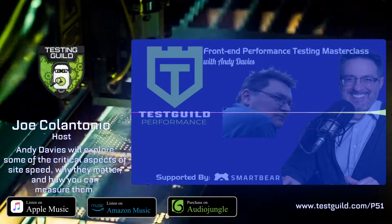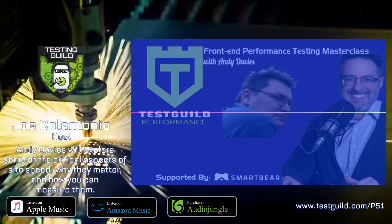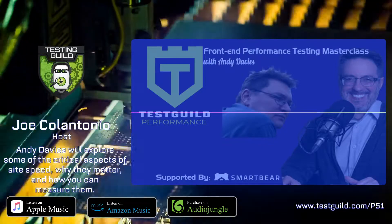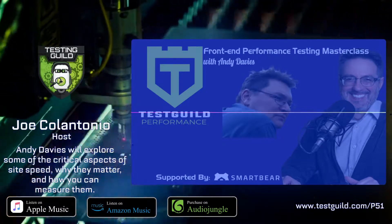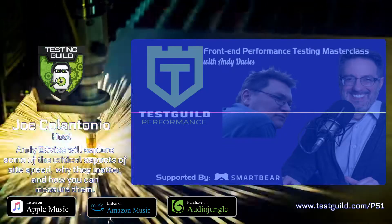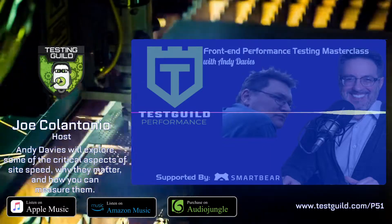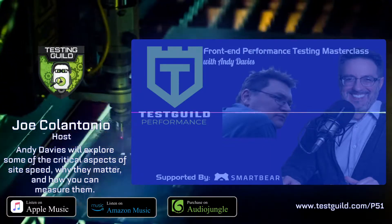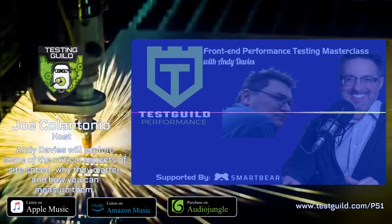I'm a freelance consultant. I specialize in helping people to make their websites faster. I typically work with consumer-facing businesses — retailers, publishers, financial companies, and the like. We put a lot of effort into making sites fast, but one of the challenges my clients often face is how do they stay fast once our initial engagement is over? How do they monitor their speed? How do they know what effect code changes and new releases are going to have on front-end performance?